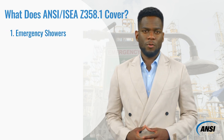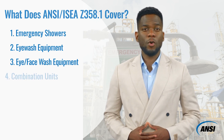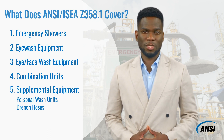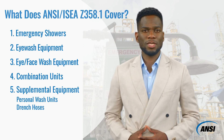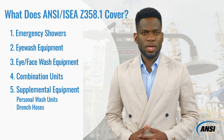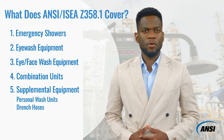One: emergency showers. Two: eyewash equipment. Three: eye and face wash equipment. Four: combination units. And five: personal wash units and drench hoses, which are considered supplemental to emergency eyewash and shower equipment. Each of these five sections addresses performance of the given equipment, performance of the control valve, testing procedures for certifications, installation, maintenance, and training. Illustrations and appendices are also provided throughout the standard for further clarification.